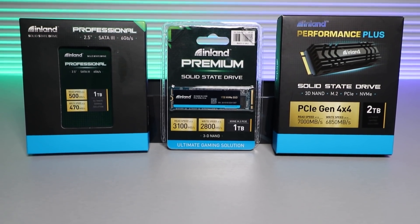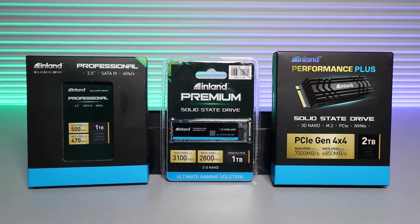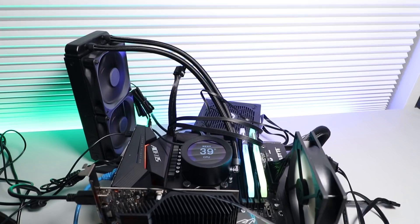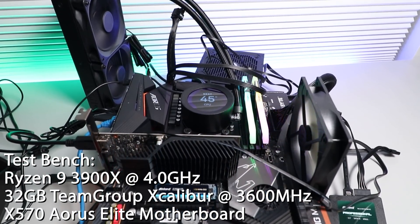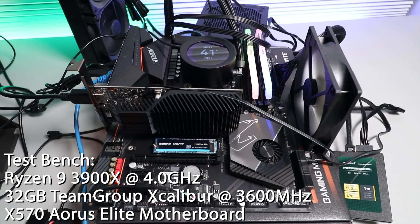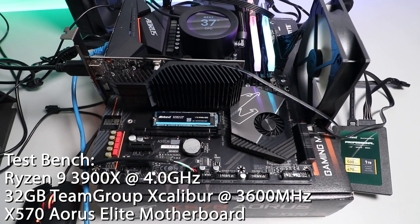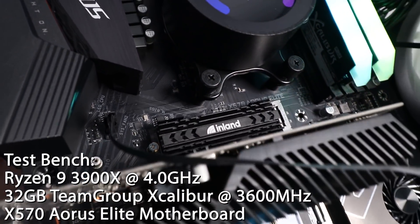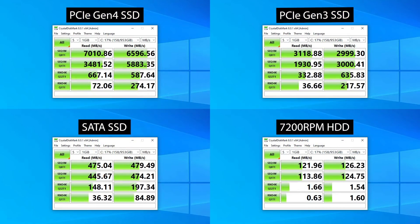The drives I'll be testing are the Inland Professional 2.5 inch SATA drive, the Inland Premium PCIe Gen 3 NVMe drive, and the Inland Performance Plus PCIe Gen 4 NVMe drive — plus a trusty 7200 RPM 3.5 inch mechanical drive for reference. The test bench is running a Ryzen 9 3900X and 32GB of Team Group Excalibur RAM at 3600MHz. The motherboard is the X570 RS Elite, which has dual M.2 PCIe 4.0 slots, important so transfers to the NVMe drives aren't bottlenecked. First, let's look at the numbers in CrystalDiskMark 8, a synthetic test — the results are pretty much expected for all drives.